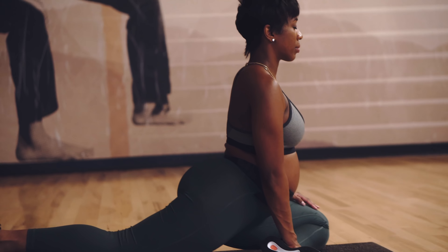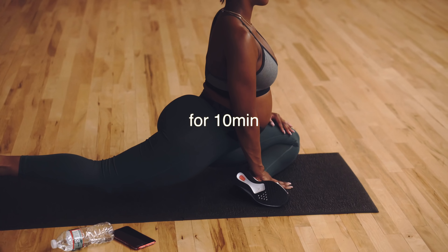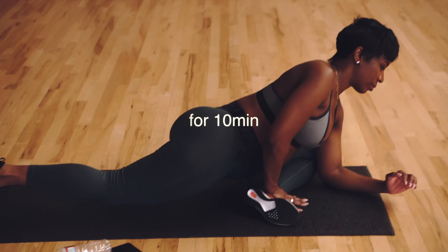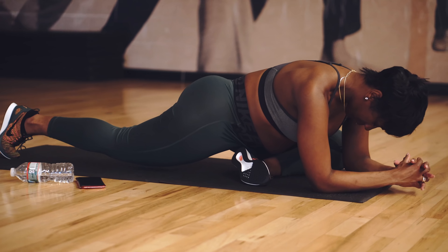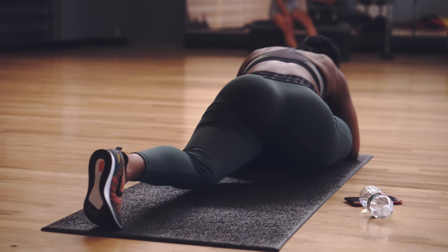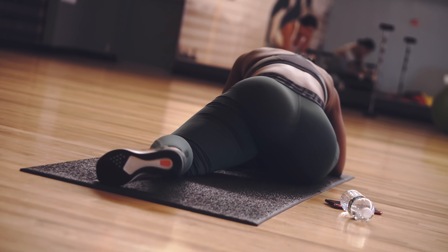Always stretch after your workout. I love to stretch out my hips and open them up because we live in a very sedentary lifestyle — more sedentary than ever. Everything is more convenient and we're a lot more lazy compared to our ancestors, so it's important to open up those hips since we're sitting for longer periods of time. I'm performing the pigeon pose, which I love.